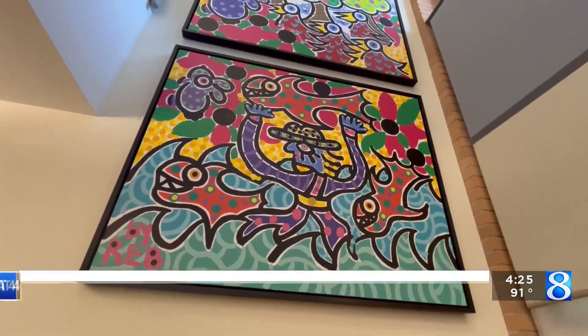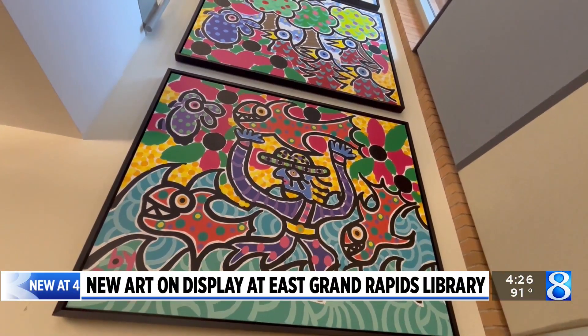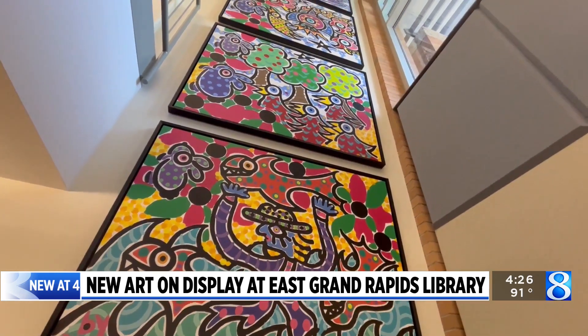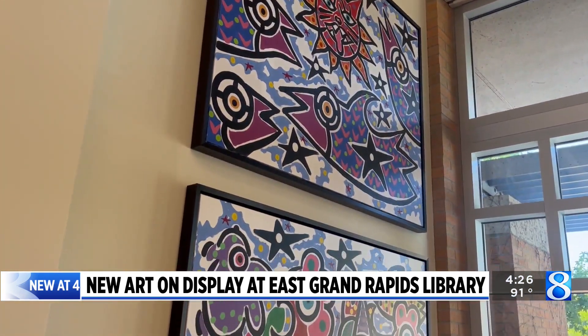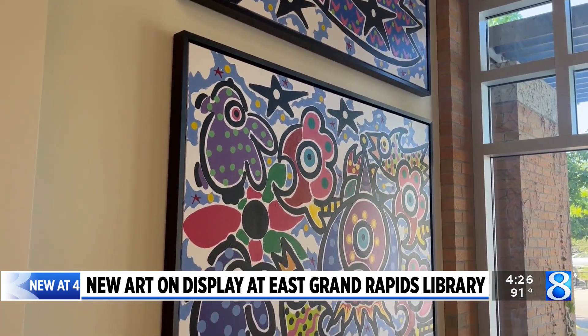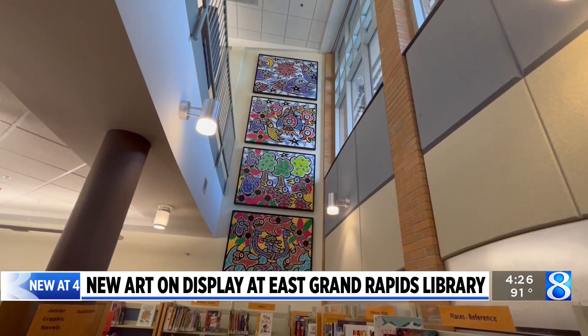If you stop by the East Grand Rapids Library, you'll see new artwork on the walls. You may recognize the distinctive art style from street art throughout Grand Rapids. Local artist Reb Roberts painted the piece titled 'Help One Another Learn to Fly' specifically for the library. It's a series of four canvases now installed in a space connecting the first floor to the second floor.